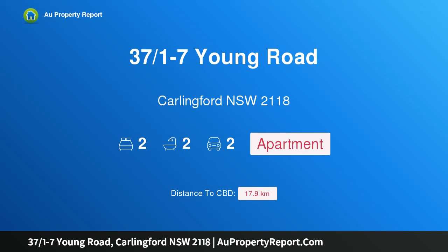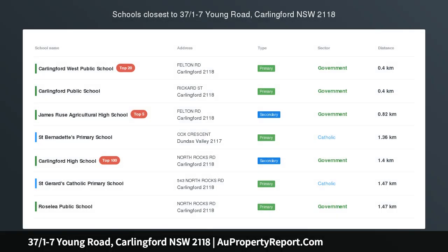Hi, I am glad to introduce property 37/1-7 Young Road, Carlinford, New South Wales 2118 — an oversized contemporary corner apartment in a great location.